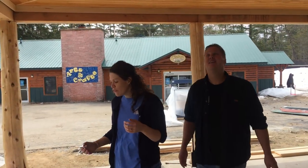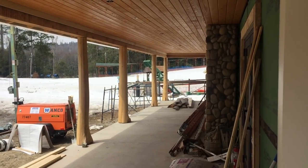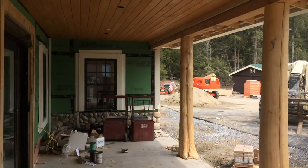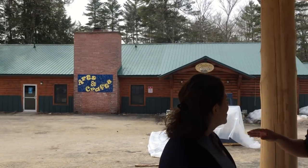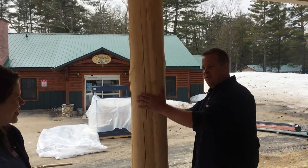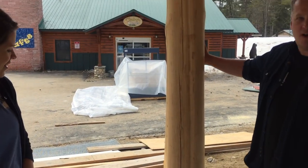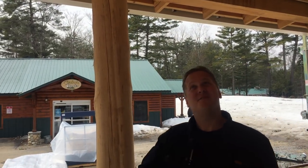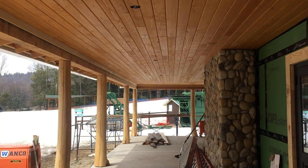Here we are on our beautiful front porch of this building. It wraps all the way around the building, which is going to be so nice for people to sit outside, look at the ski hill, and enjoy being out here. We're going to have benches and Adirondack chairs. Notice our custom logs holding up the front porch — these are real Adirondack hand-peeled cedar logs. The tongue and groove ceilings are installed, and our sprinkler systems are ready to go.